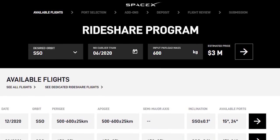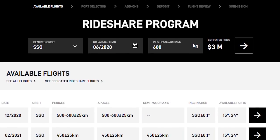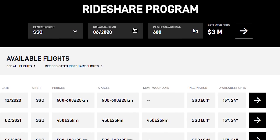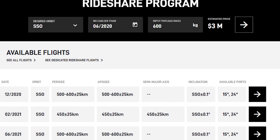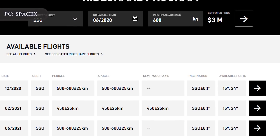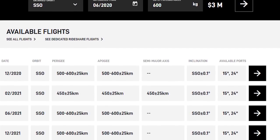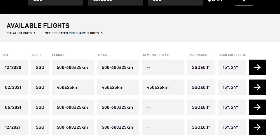Inputting your estimated payload will give you an estimated cost. The process then brings you to a series of screens where you select whether you will need a 15-inch or 24-inch port on the launch vehicle, which is largely a function of volume and mass, as well as the specific rocket you are looking to book a ride on from upcoming scheduled missions.